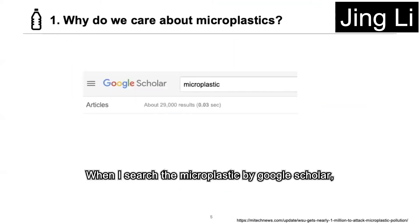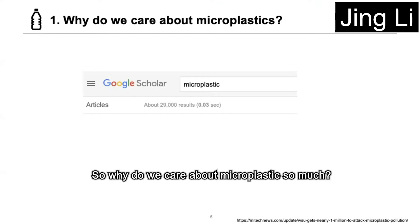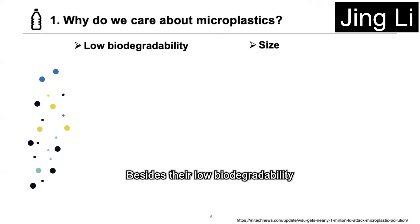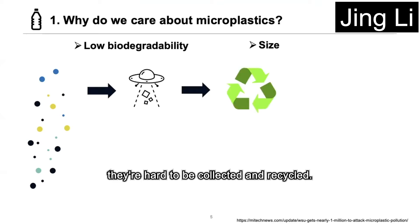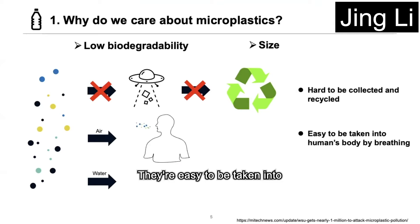When searching microplastics on Google Scholar, there are 29,000 results. So why do we care about microplastics so much? Besides their low biodegradability like large plastics, their size is the most important reason. Because they are very tiny, they are hard to collect and recycle. They could be suspended in the air and water for a long time. They are easy to be taken into the human body by breathing.